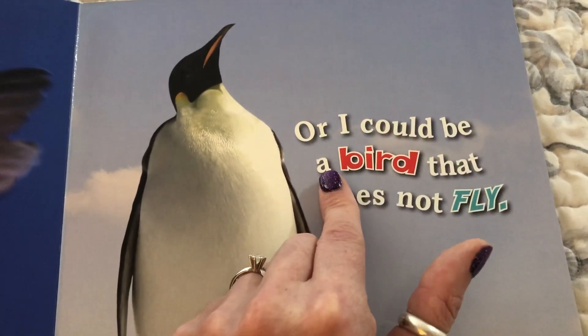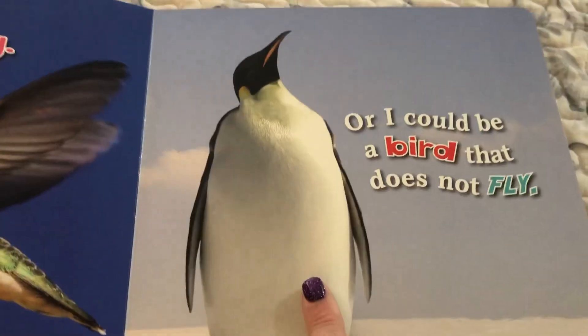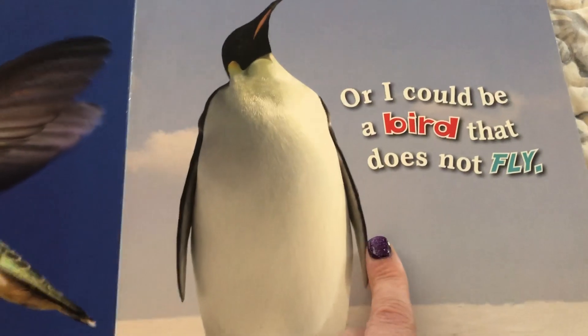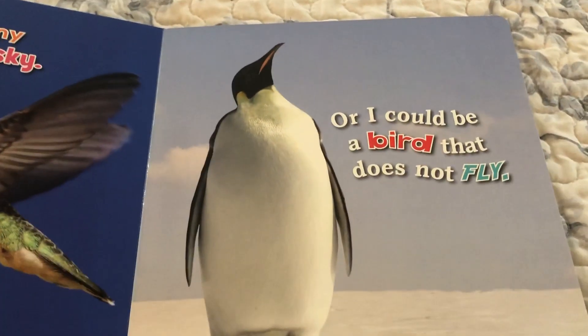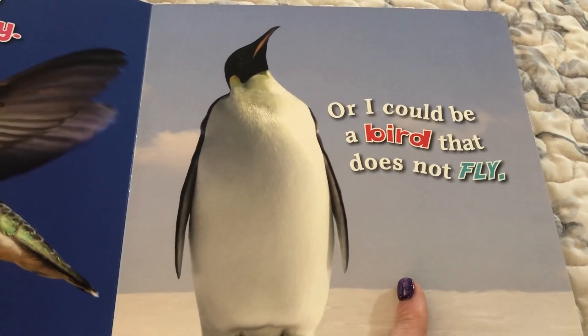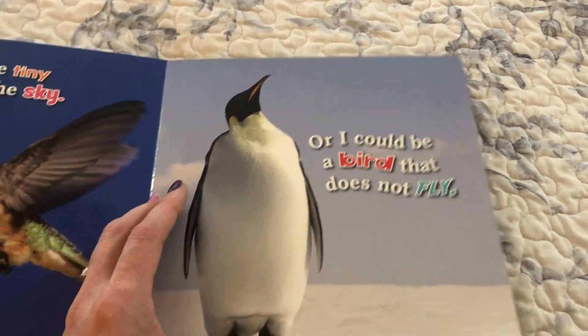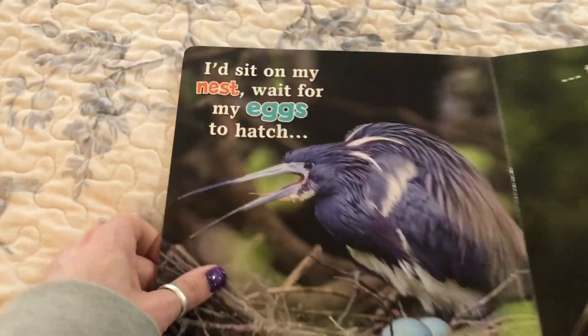Does a penguin fly, friends? I could be a bird that does not fly. This hummingbird hovers and this penguin goes swimming with his fins — he does not fly. What other birds don't fly? We have ostriches that don't fly, and chickens don't fly, or they don't fly very far. They can flutter their wings but they're not really flyers.